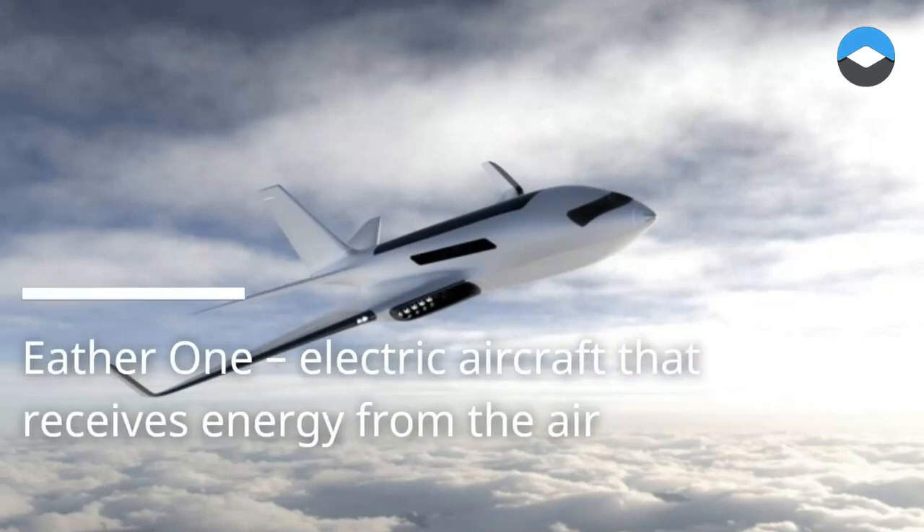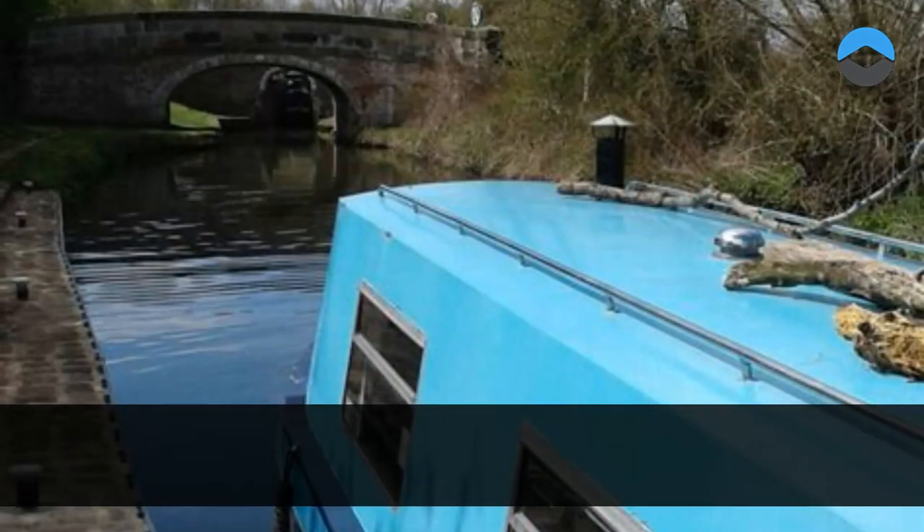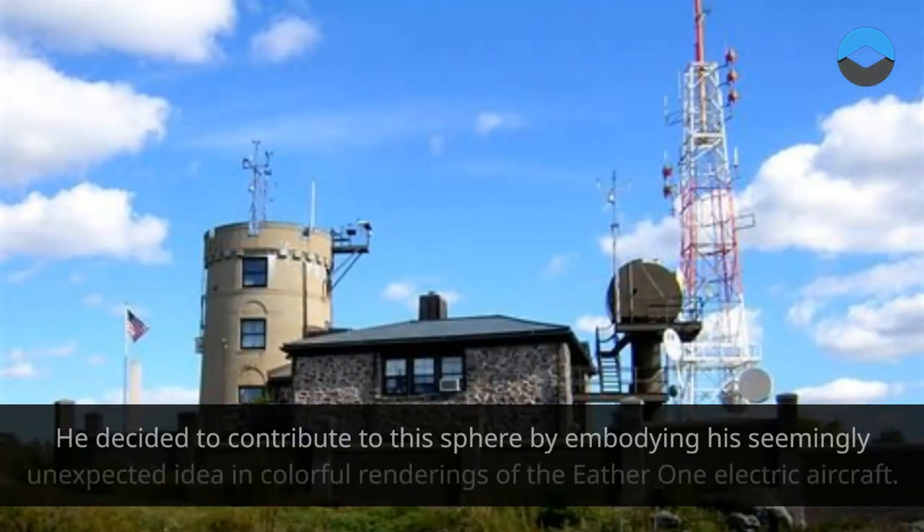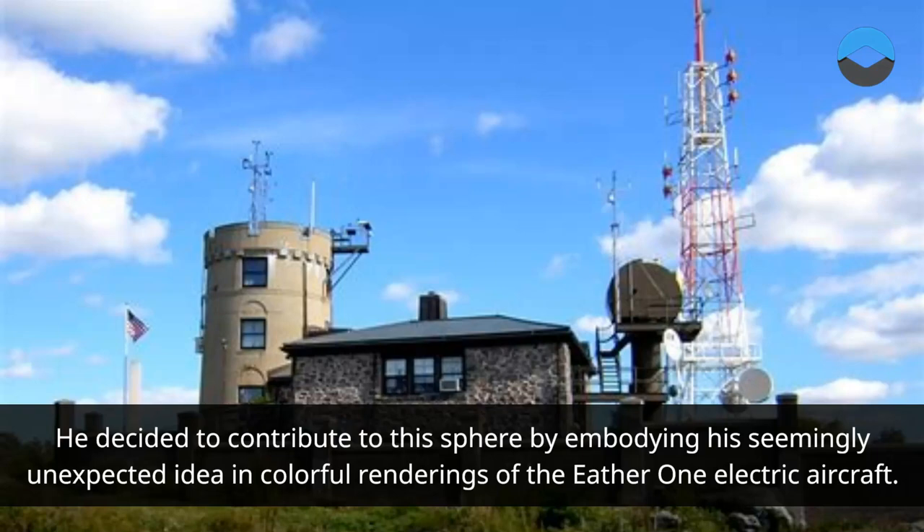Either One: an electric aircraft that receives energy from the air. Polish designer Michał Boniekowski is a fanatical supporter of revolutionary innovations in aviation. He decided to contribute to this sphere by embodying his seemingly unexpected idea in colorful renderings of the Either One electric aircraft.